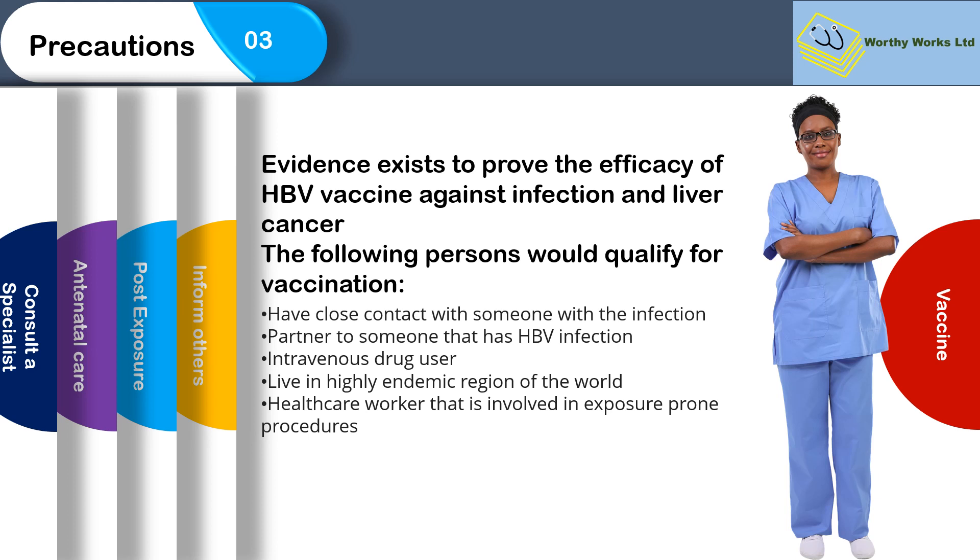Evidence exists to prove that the efficacy of the hepatitis B vaccine is strong against infection and liver cancer. The following persons would qualify — this list is not exhaustive — but if you have close contact with someone with the infection, or you live with a partner who has hepatitis B infection, or if you are an intravenous drug user, live in a highly endemic region of the world, or are a healthcare worker exposed to blood and blood products.